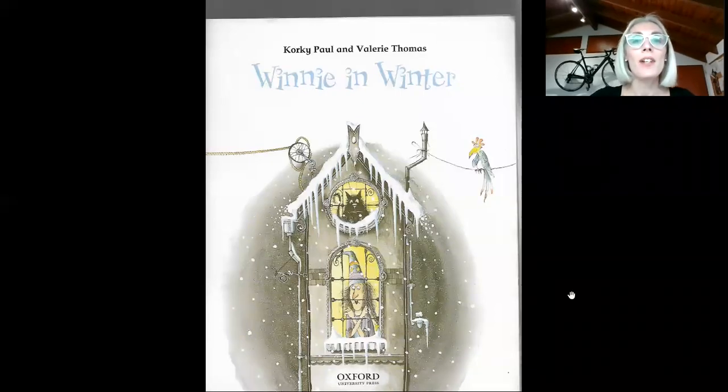Hello little creative kids! How are you? Today we're going to read Winnie in Winter.